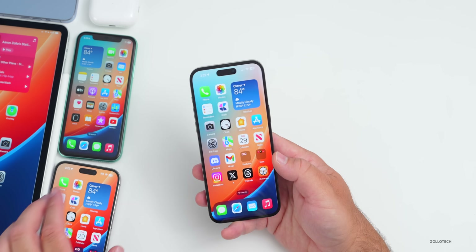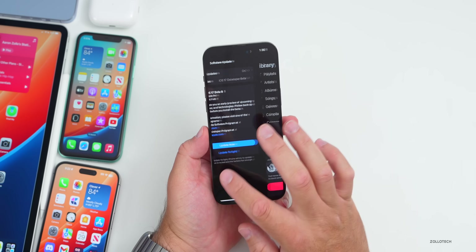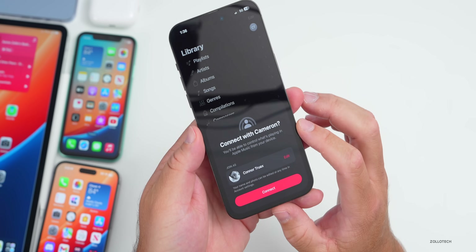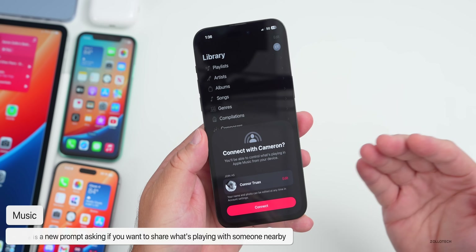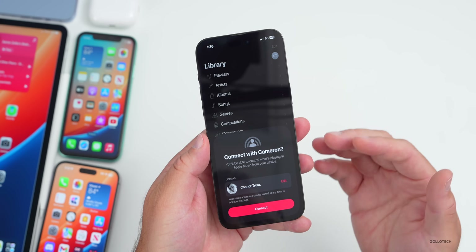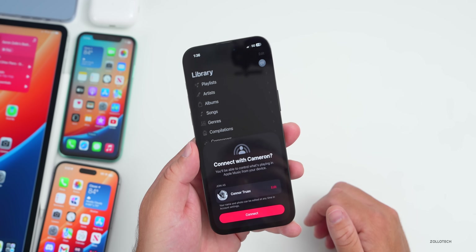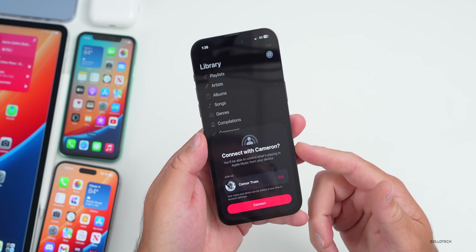There are quite a few splash screens in this update. One nice one: when connected to Bluetooth in a car — not using CarPlay — and playing music, a prompt automatically appeared asking if they wanted to let someone nearby control Apple Music from their device as well. This is the SharePlay feature from iOS 17. It also shows on the lock screen, so you can tap to play, join, or use it within the Music app.